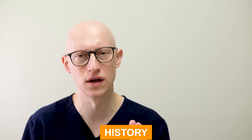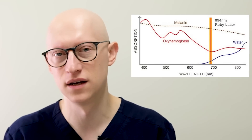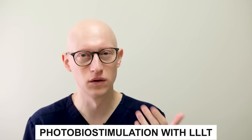Getting into the history of low-level laser light: in the late 1960s, Andrei Mester, a Hungarian physician, began a series of experiments on the carcinogenic potential of lasers — can they cause cancer — using a low-power ruby laser at a 694 nanometer wavelength on mice. To his surprise, the laser did not cause cancer, but it actually helped improve hair growth around the shaved area on the animal's back. That was the first clue and the first demonstration of photobiostimulation with low-level laser light therapy.